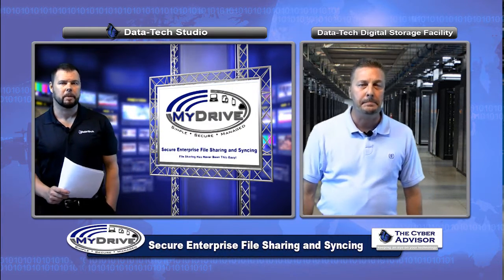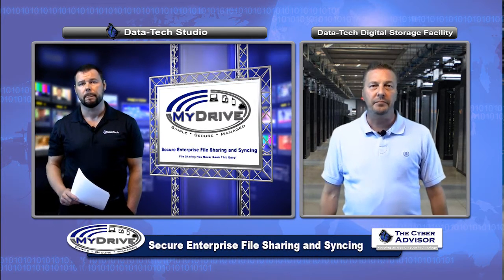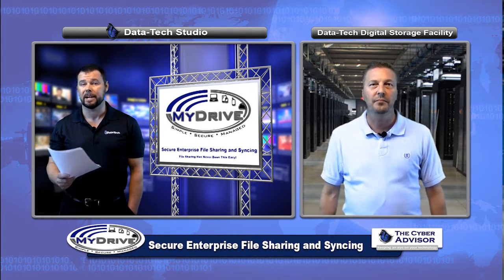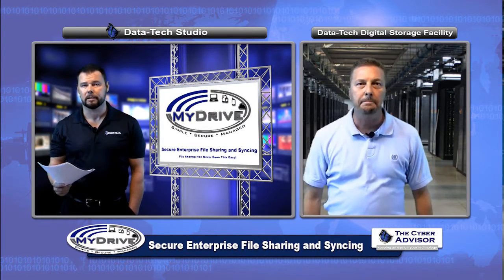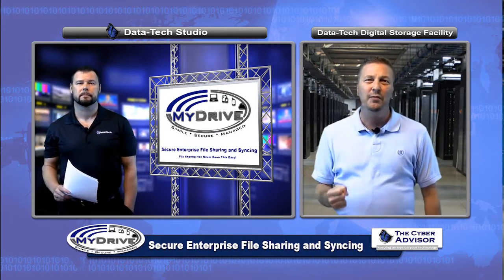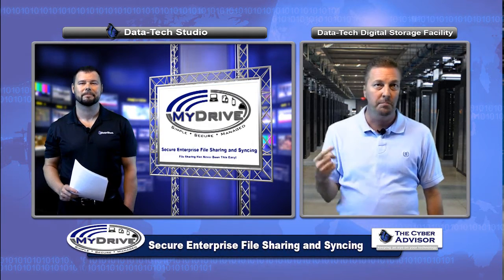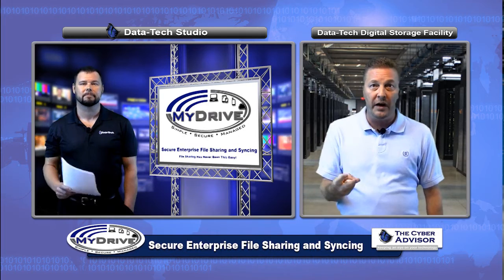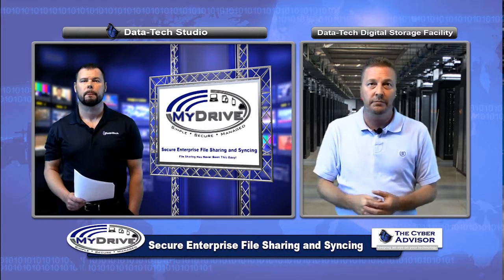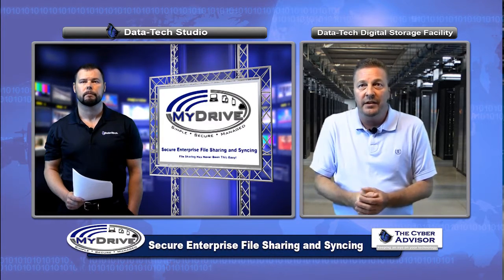Let's finish up by talking about one of the most important aspects of this whole discussion: security. This is one area that can't be compromised, and one of the things that makes MyDrive really stand out. With an unprecedented 448-bit Blowfish encryption and encryption key management, remote wipes of desktops, and granular user policies, MyDrive is safer than Dropbox, Google Drive, SkyDrive, Box, SugarSync, just to name a few.